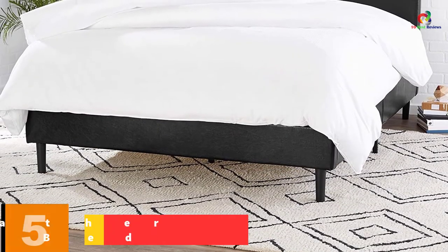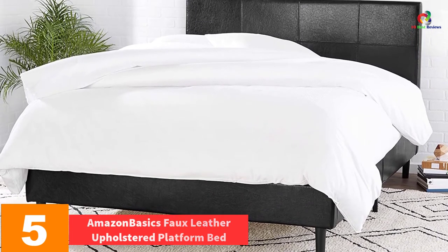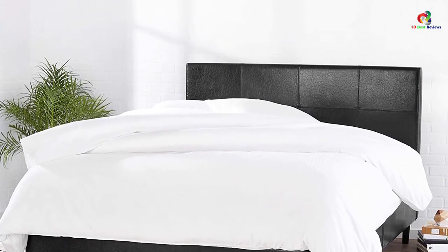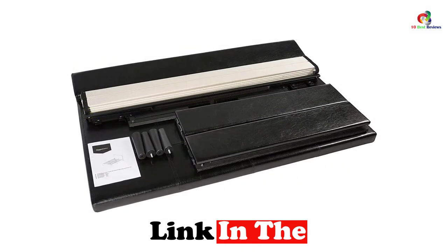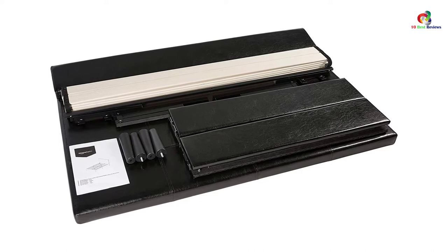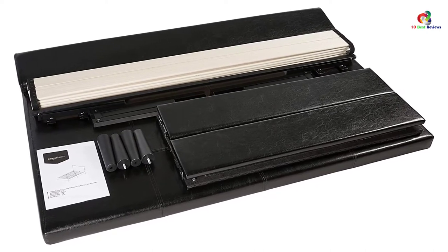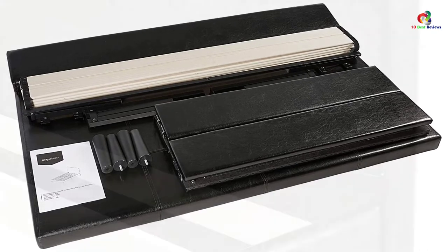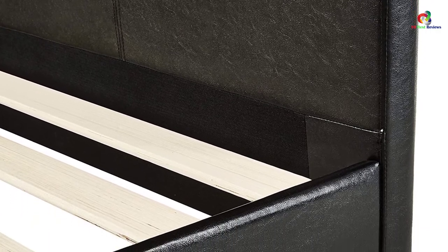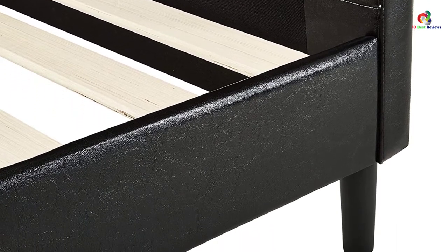At number 5, we have the Amazon Basics Faux Leather Upholstered Platform Bed. It is an excellent upholstered queen bed that comes in a rectangular-shaped headboard with four-sided framing and gently curved corners that expose a classic style. It has perfect wooden construction through the entire frame and supportive wooden slats fixed across the center. The bed measures approximately 85 x 65 x 44.5 inches when assembled, with no box spring needed, and is strong enough to carry you, your spouse, and kids.